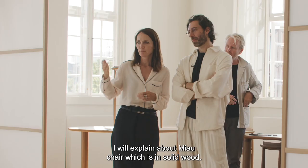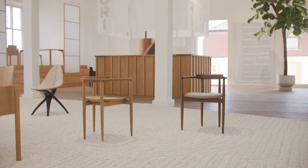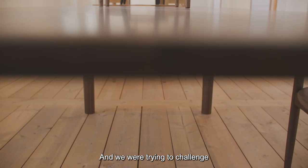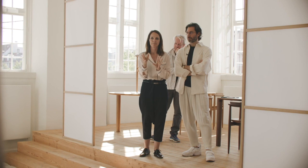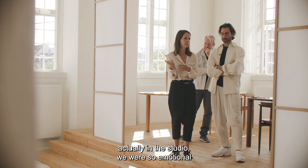I will explain about the Meow Chair, which is in solid wood. I had a very similar experience to Ronan's — a very long process, first designing the chair, then digital meetings. You're very worried when you've never really met and never really worked together. We were trying to challenge with very small details, minimized measures — everything as thin as possible, very smooth connections. Things that could easily be misunderstood.